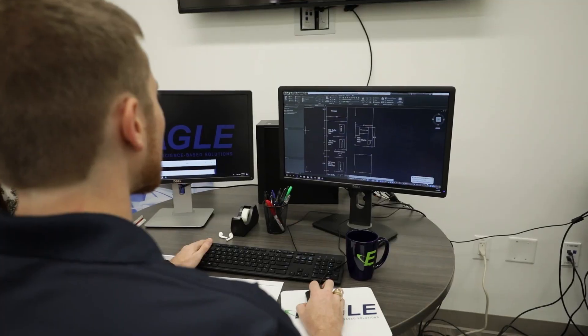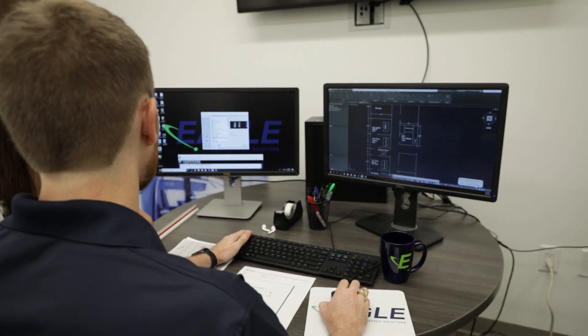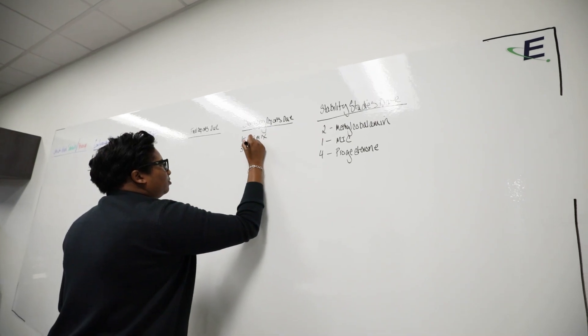Perhaps you didn't know: Eagle also provides consulting services for both the 503A and the 503B. Perhaps you received a letter from the FDA or had a visit from your state board and you need some help responding to that — give us a call, we can help you. Maybe you're looking to open your own 503 compounding facility and you've got some investors that you're trying to line up but you don't know exactly what to do — give us a call, we can help you.